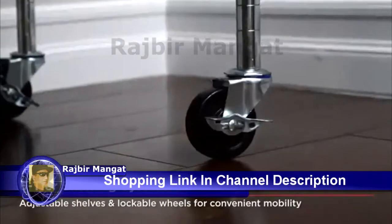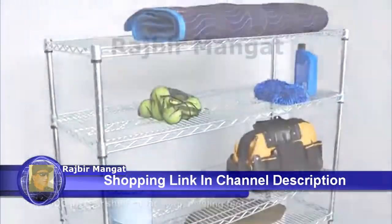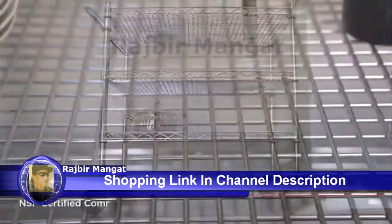Select models of Seville Classics wire shelving are NSF certified, making our shelving systems as well-suited in restaurants and commercial kitchens as they are for warehouses, garages, offices, and your home.